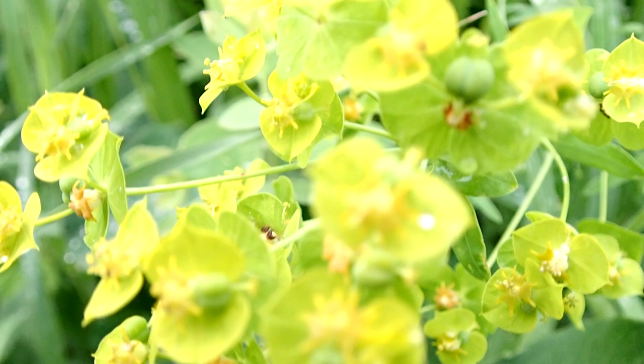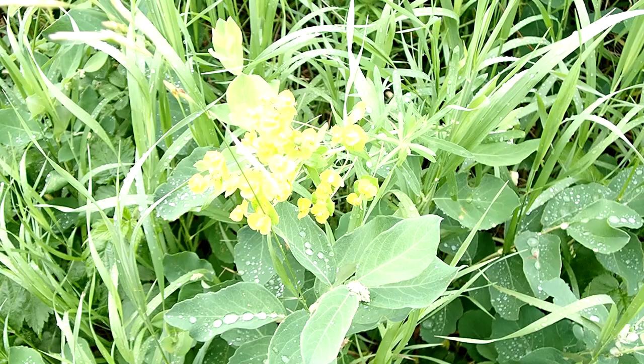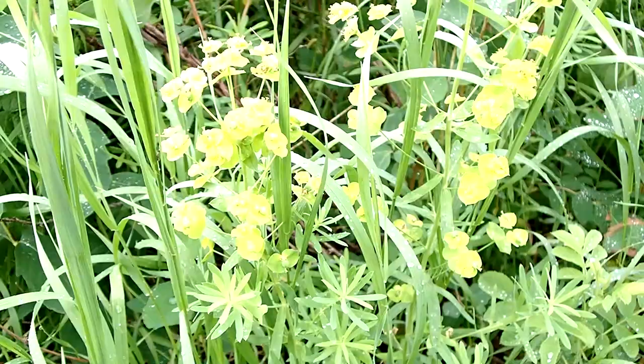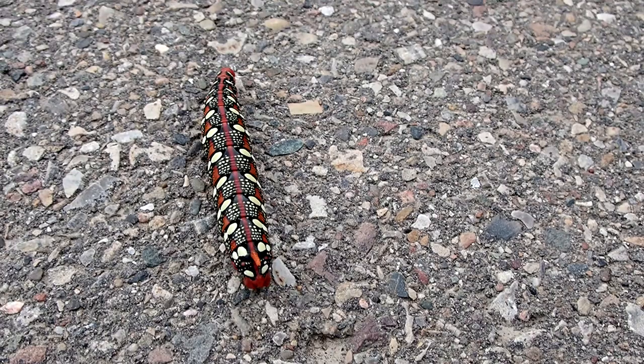So even though there's a lot of talk about introduced species, not all introduced species are bad. This isn't the first time I've seen this giant caterpillar. I saw one a few years ago along the path in the White Nut Creek area. I haven't had the fortune to see an adult though.